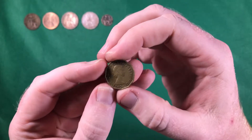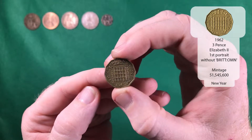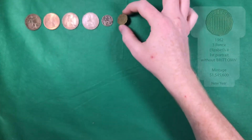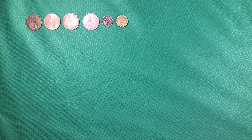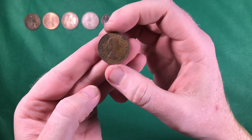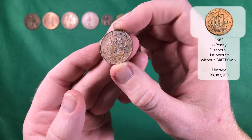And we've got a three pence from 1962 — that's Elizabeth the Second. And there we go, another Elizabeth the Second, and this time it's our first half penny of the hunt — that is 1965.